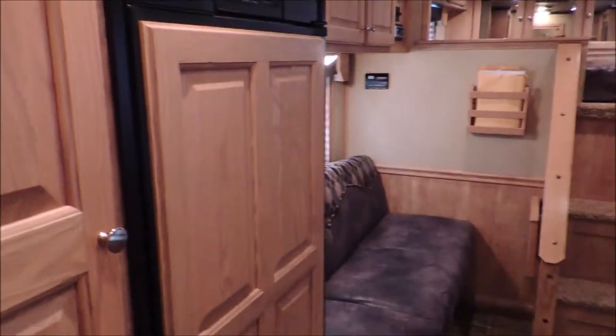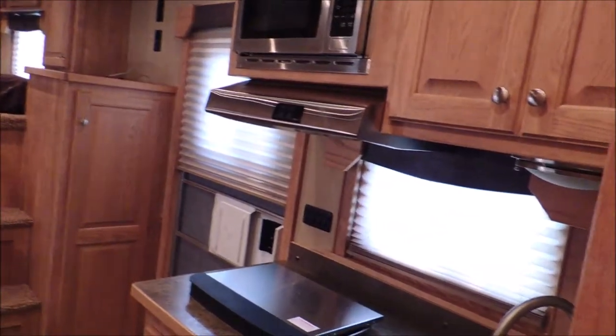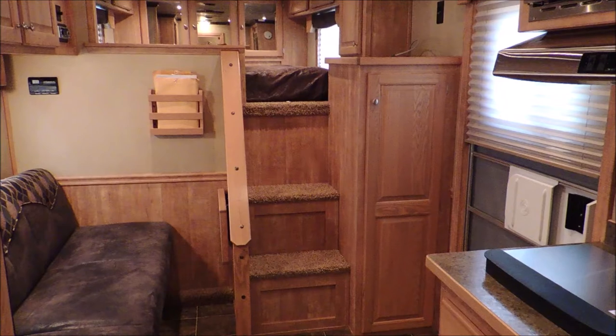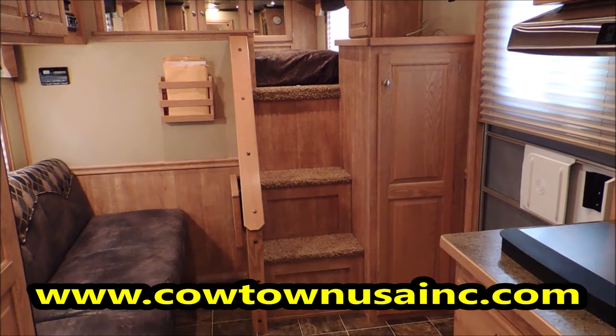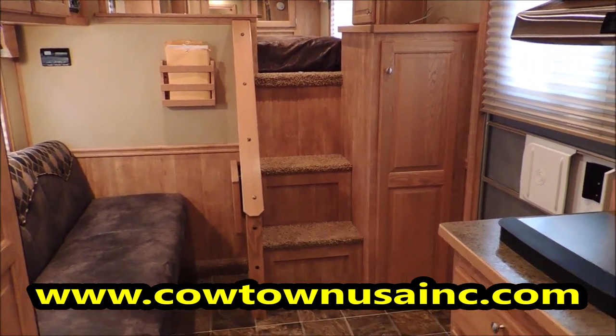Guys, this is just a really, really clean trailer. Pretty trailer. Good hardwood cabinets. If you're interested in this trailer or any of our other trailers, just give us a call: 573-885-6300. That's Cowtown USA, Cuba, Missouri. 573-885-6300. Thank you.